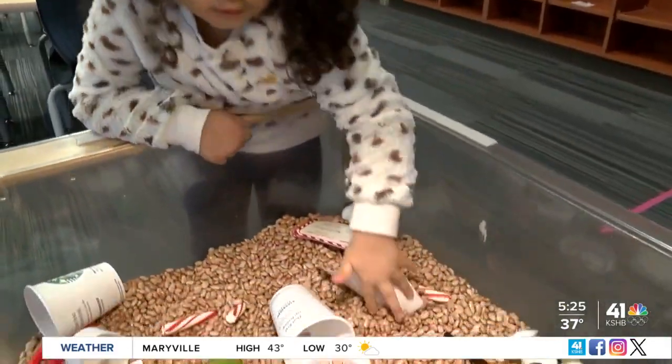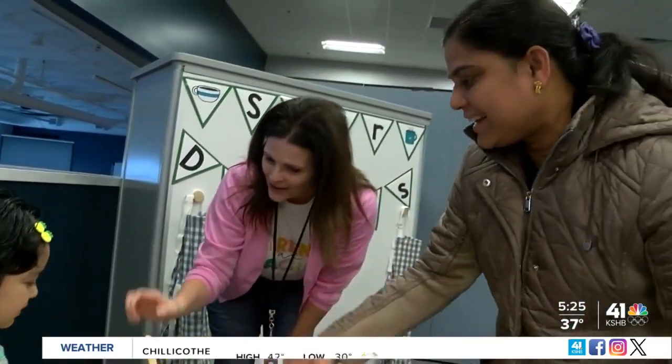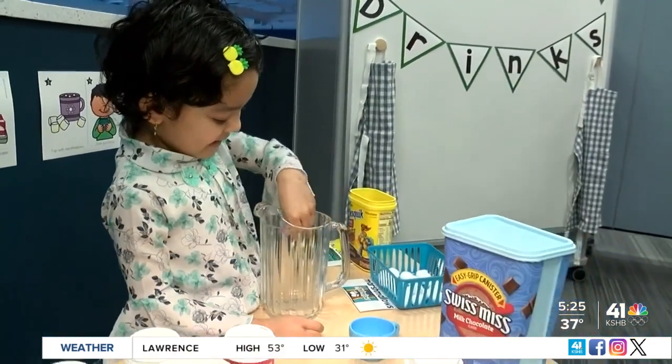Across the Blue Valley School District, students speak more than 100 languages. Staff say this Next Steps program is a building block the district relies on that's also fostering a stronger community among families — just really seeing them bond with one another, become more familiar with the school and the district, as well as what to expect in a classroom.